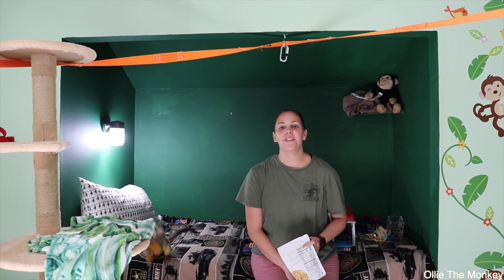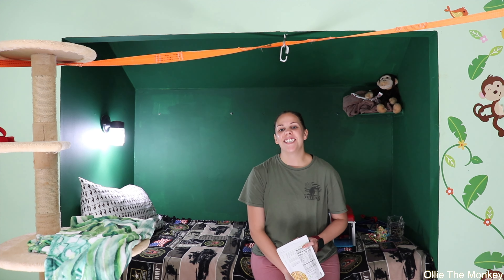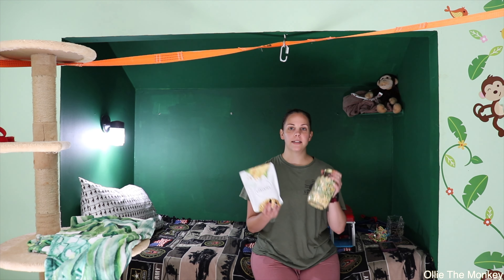Hi guys, and welcome back to another video. If you're new here, my name is Natasha and that little guy, his name is Oli. Oli is a five-year-old squirrel monkey. And in today's video, we are going to let Oli try out some freeze-dried snacks.